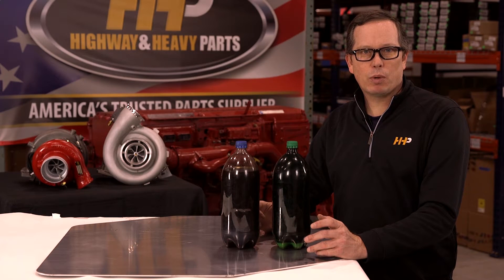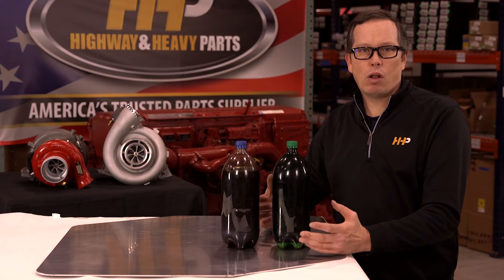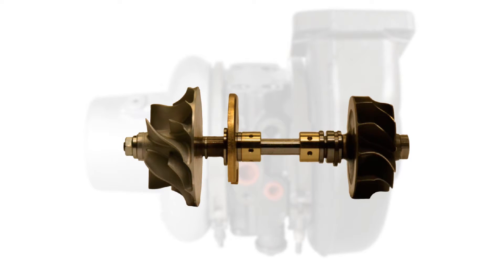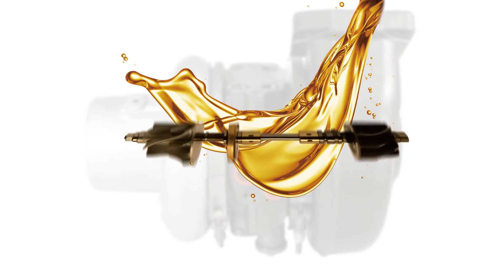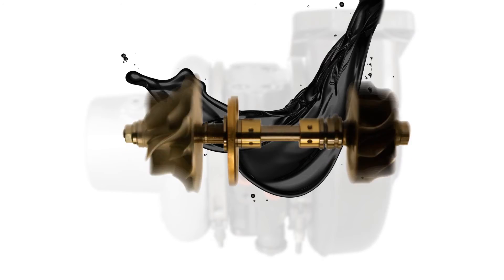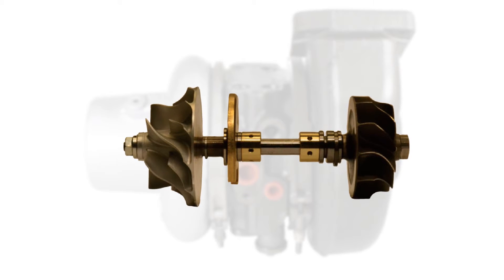How can this harm your VGT turbocharger? The VGT has the fastest spinning bearings in all of the engine. The turbo shaft inside the housing sits on bearings that are lubed by the engine oil, and it depends on that oil to keep the turbocharger spinning and performing up to specification. If contaminated oil finds its way to the VGT, it could damage the shaft or the bearings. If little to no oil gets to the VGT, you run the risk of expanding clearances inside the housing, and it will seize the shaft, leading to a failed VGT turbocharger.